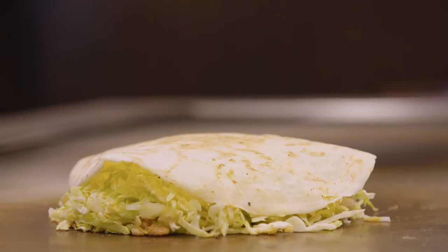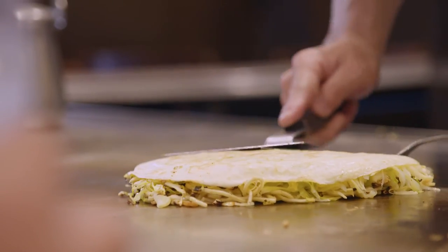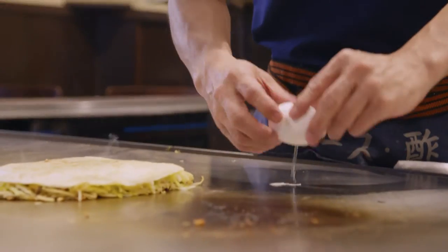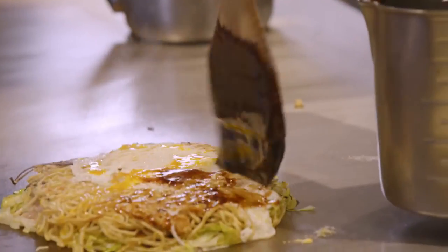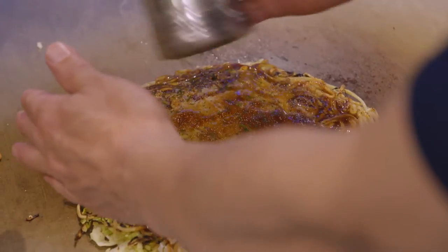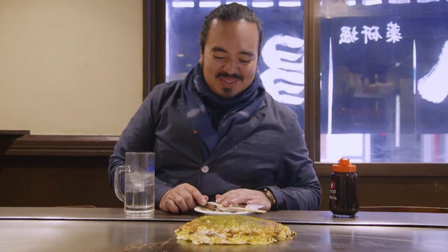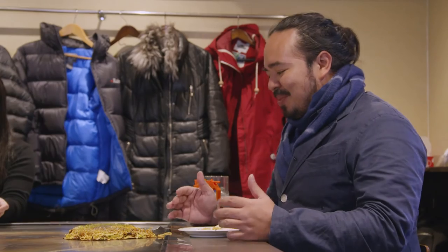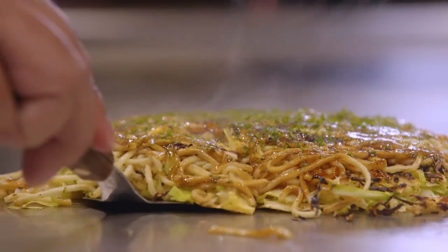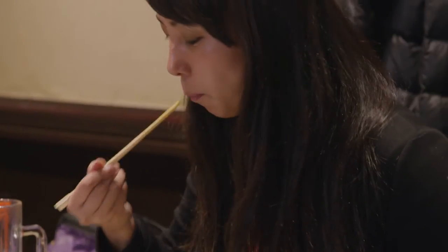When you flip the okonomiyaki over, it starts off about this tall, but then over about 10 minutes that it steams, it starts to drop in volume as the liquid gets pushed out. Oh, it's so good! Okonomiyaki literally means 'the things that you like fried,' and that's kind of what this is. There's a little bit of everything in here — a mix of textures from the slightly crispy noodles and the bits of crunchy tempura batter to the soft egg and sauce and the silky steamed vegetables.